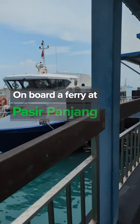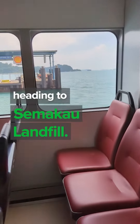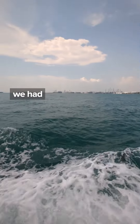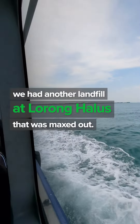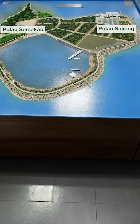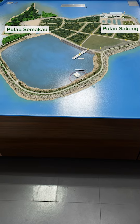You're coming along with me on this ferry at Pasir Panjang Ferry Terminal to Semakau Landfill, about 8km south of Singapore. A little background: we had another landfill at Lorong Halus, and that was completely maxed out in 1999. Then an idea came to turn the sea space between Pulau Saking and Pulau Semakau into an offshore landfill.